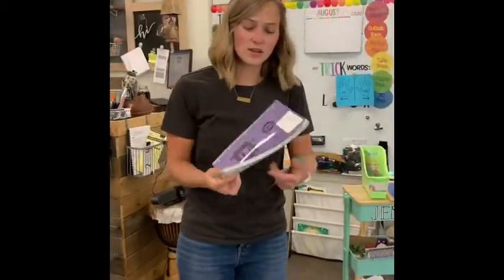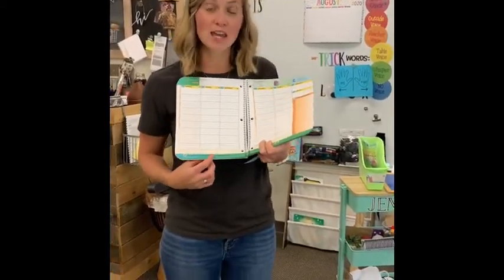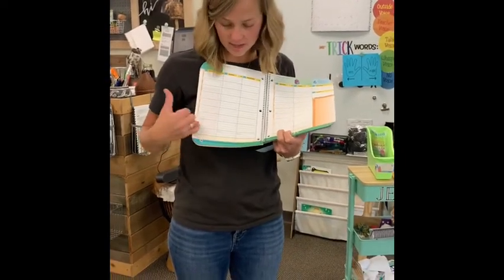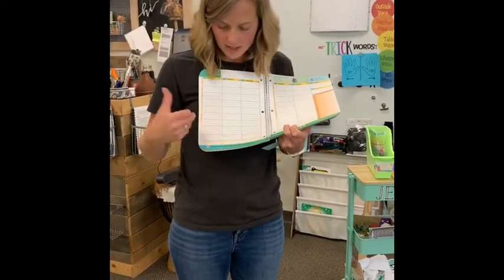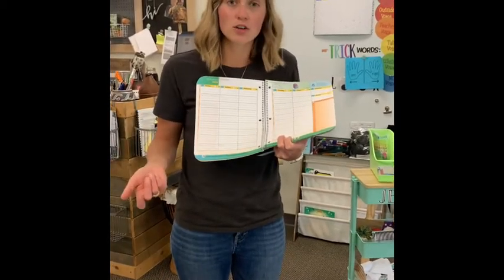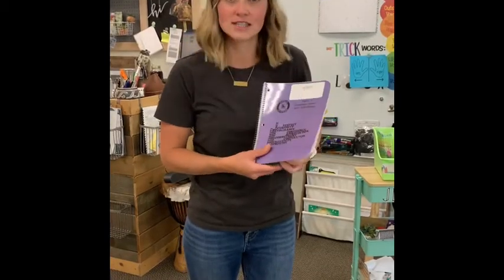Also with the planner and logging reading, first grade has a book drawing every Friday. If your student reads each night and records it — we like your signature or a little initial as well — then they will be entered into our weekly book drawing for a chance to win a free book. So that's a really exciting incentive for kids to be reading.